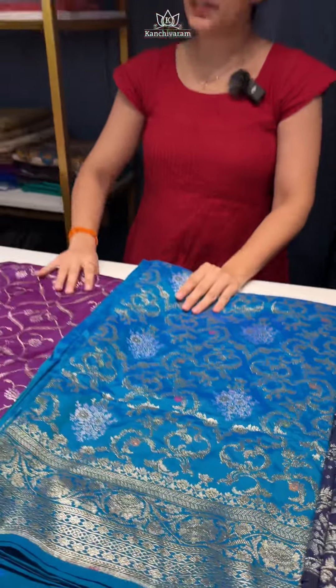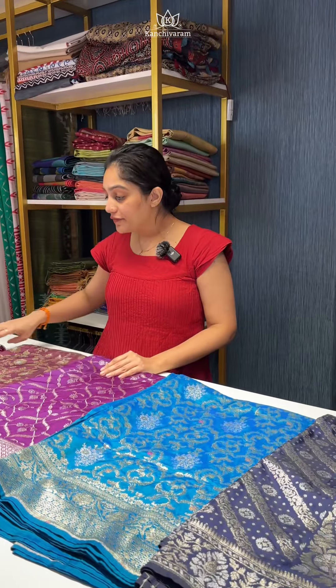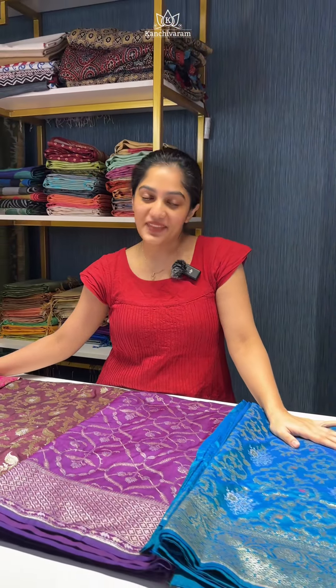If you want to see any of these sarees in detail or if you want to place an order, please take a screenshot from this video and DM us on Instagram or WhatsApp. Thank you.